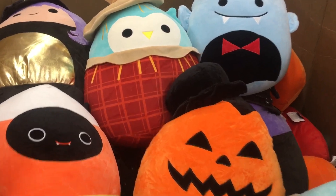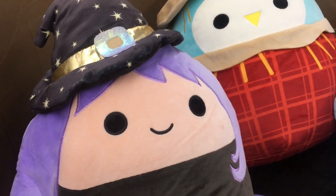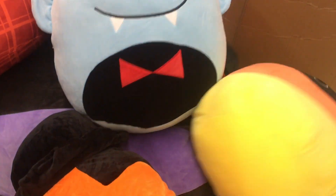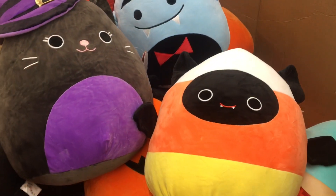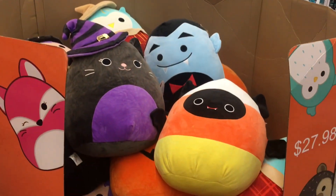They also have a section sort of by the Halloween stuff with jumbo Halloween squishmallows — look at the Dracula! There's a cute little witch, an owl, and then a bat as the candy corn. They have the pumpkin in the top hat — that one's so cute. I love the scarecrow owl; I have him in a small size. And then there's the little kitty with the witch hat. I really do like the candy corn bat. So cute and fun to see, and they're $27.98 here at Walmart.